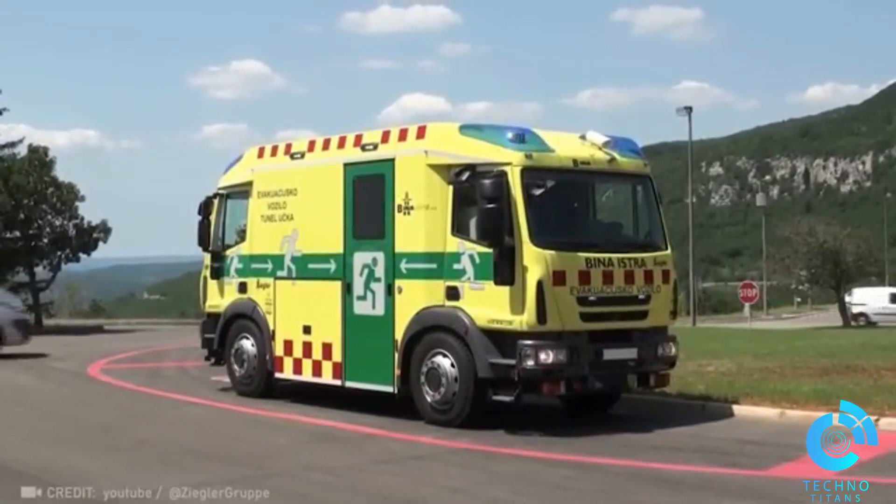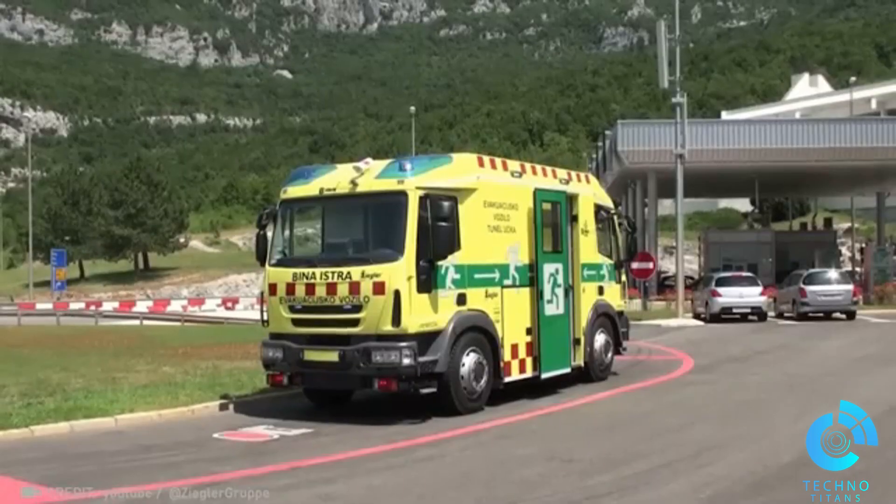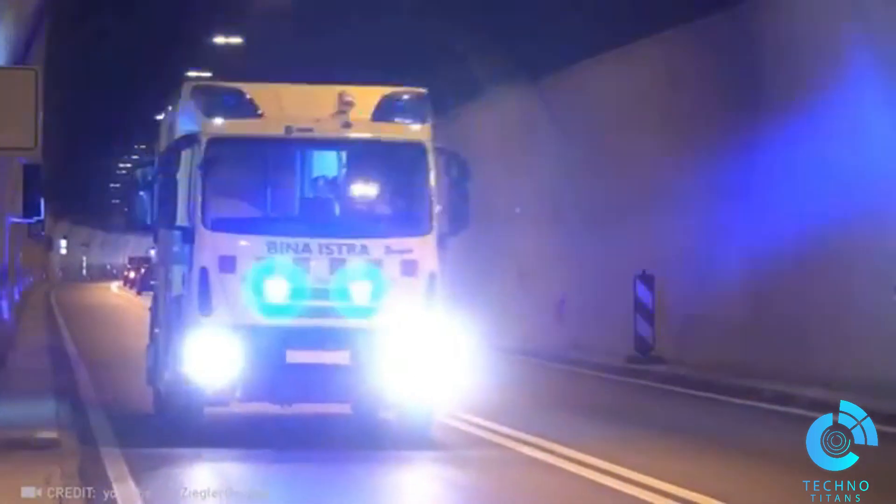Equipped with dual-sided cabins and high-pressure air storage, the Merkur Rescue Vehicle ensures a smooth and safe evacuation from tunnel emergencies.